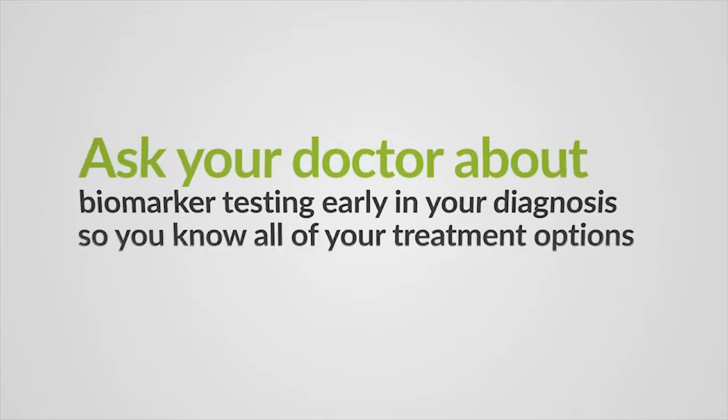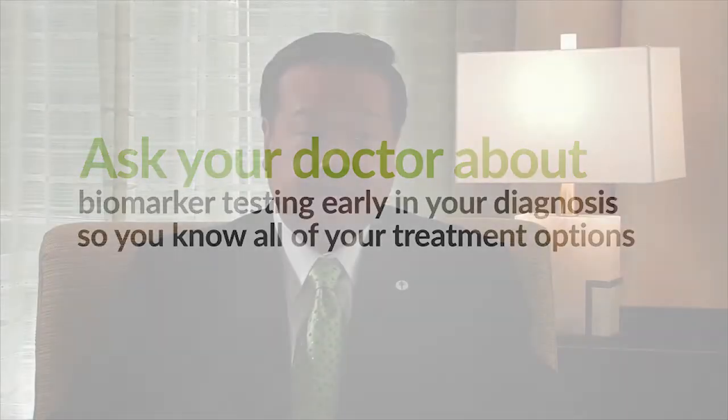Fortunately, we now have tests that allow us to find and measure the presence of these molecular biomarkers in the cells of a specific lung cancer tumor in a specific person. If a patient has these molecular biomarkers, there are drugs that can be used to target their cancer cells in particular, and we expect to see more and more drugs like these in the future.